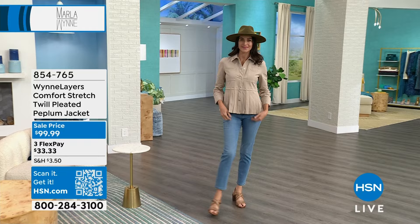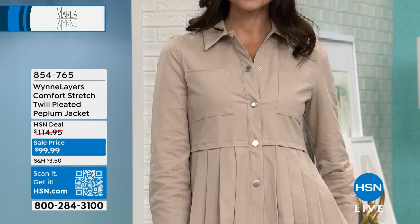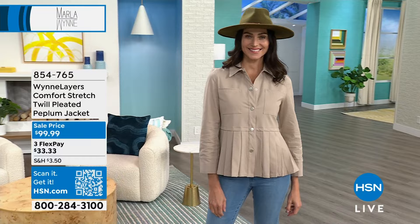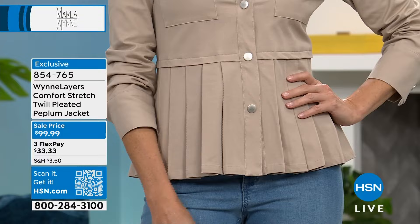Also coming up in just a bit, look at this first airing of the day — and it's on sale. This is a beautiful comfort stretch twill pleated peplum jacket. Maybe we should call it a shacket because you can clearly wear it as a shirt and a jacket. You've got plenty of movement here. It's cotton rich — a cotton rayon spandex blend. The peplum is done perfectly. It's going to nip you in right at the waist. Very elegant, and really easy to move and live your life in. We can be fashionable and comfortable at the same time, and that is what you get with Marla Wynn Designs.